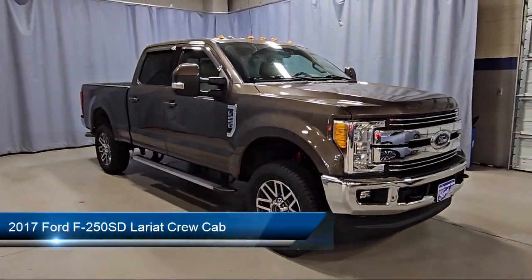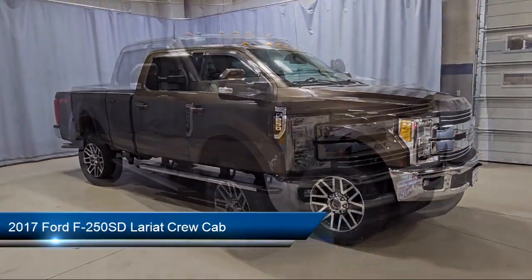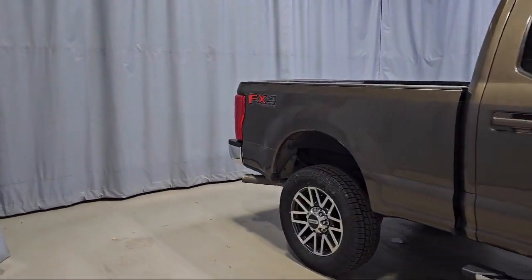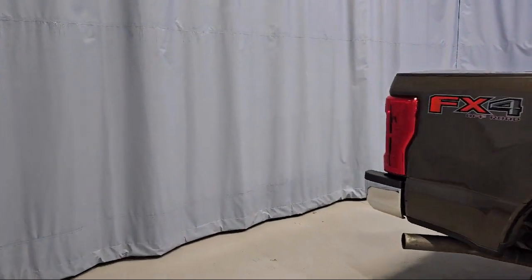It comes equipped with rear view camera, front leather seating surfaces, keyless entry, chrome bumpers, leather steering wheel with auto tilt-away, and parking sensors.